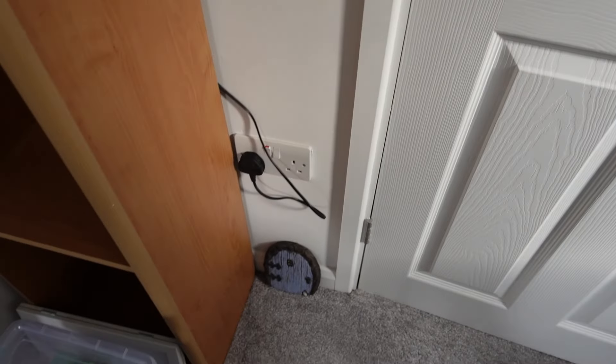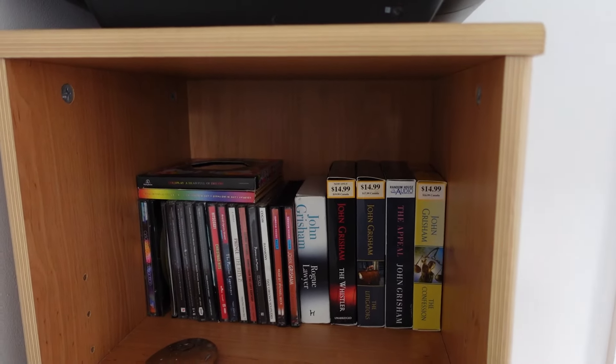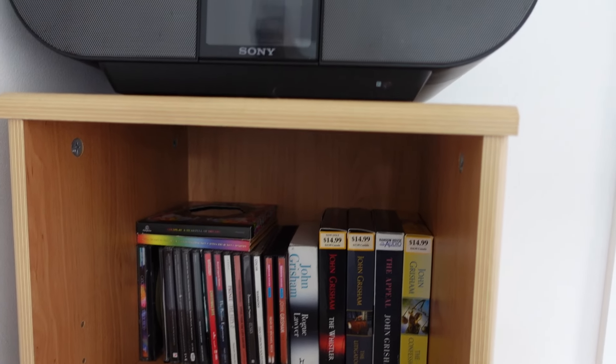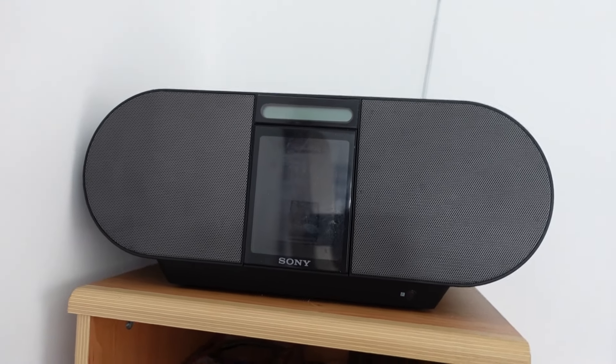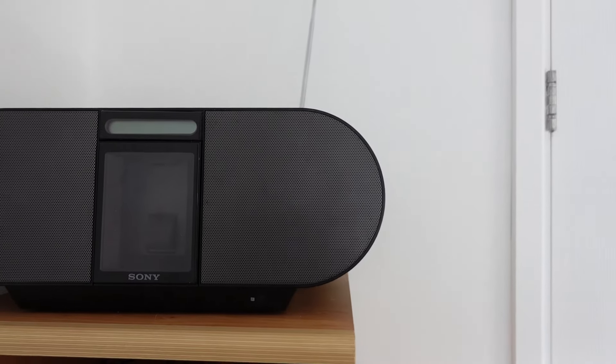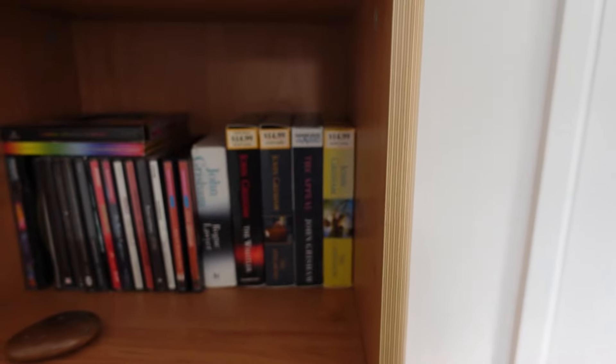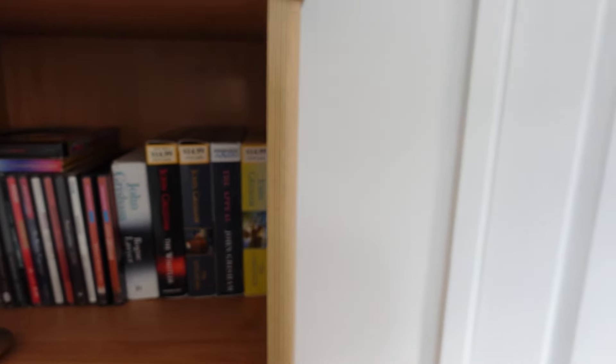Over here she's got just a little table on her windowsill with her peacefully and her candle. Down there she's got a little fairy door because she's adorable. She's got speakers which play CDs — so these are her audio albums or her audiobooks. And then let's go in here, which is my favourite bit.